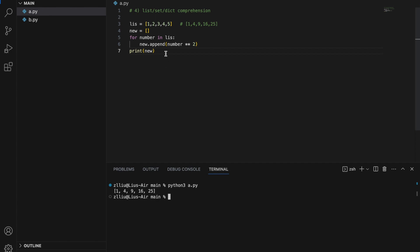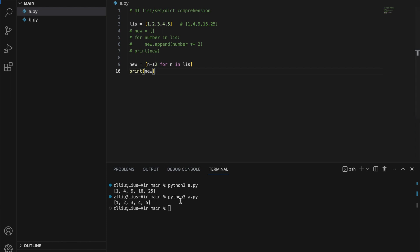However, we can actually condense all of this into one line of code using list comprehension: new equals square brackets, n for n in list. If we print new we simply get an exact copy of the list. Since we want the squares of each number, we simply add the square operator: n to the power of two. And we get 1, 4, 9, 16, and 25.